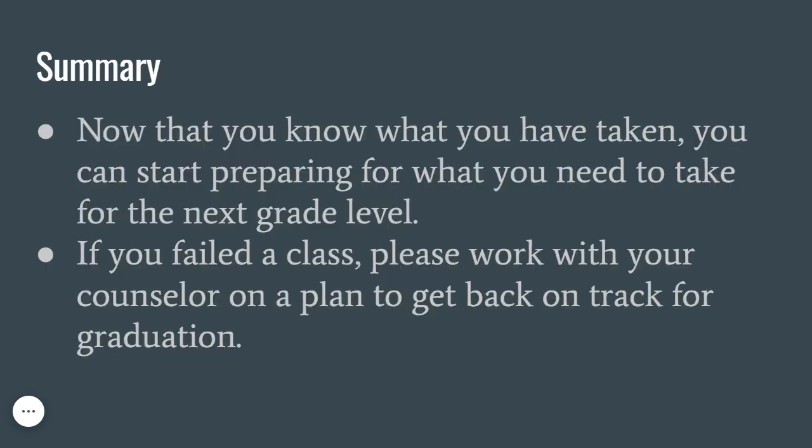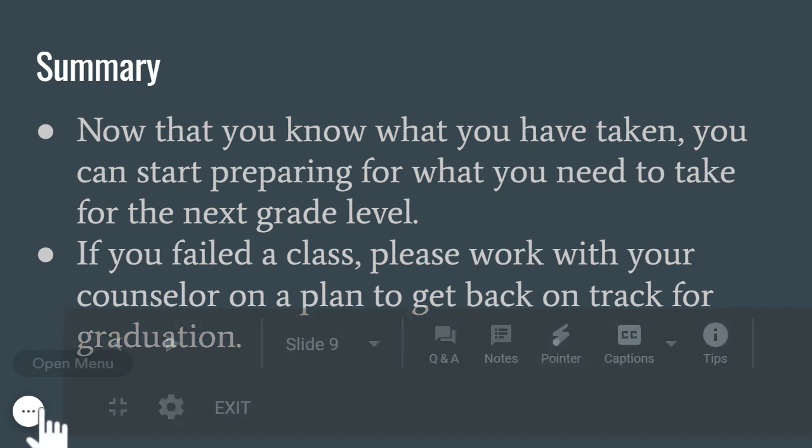In summary, now that you have reviewed what you have taken, you can start preparing for what you need to take for the next grade level. As mentioned before, if you have failed any classes, work with your counselor on the best way to get caught up. While this information may feel overwhelming, just know that your counselor is working alongside you to make sure you are taking the classes you need to graduate. We want all students to have the understanding of their graduation requirements, but you are not alone in figuring this out. Each year, we will review the graduation requirements at registration time. We will have them posted on our website, and you can always schedule a meeting to go over your plans with your counselor. If you have any questions or concerns about registering for the next school year, please reach out to your counselor as soon as possible. Thank you!